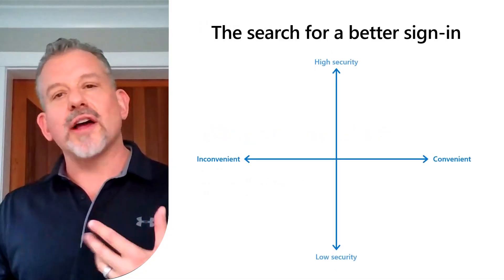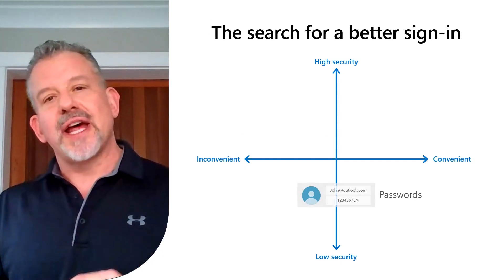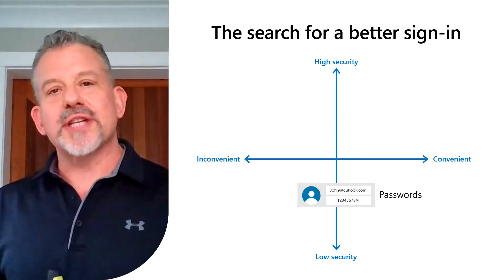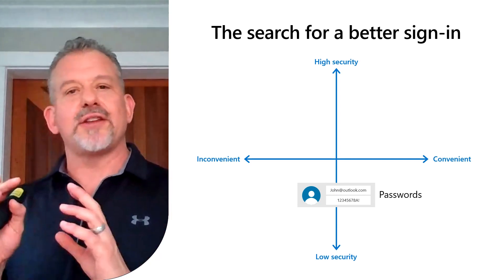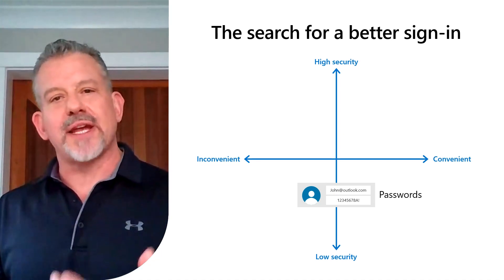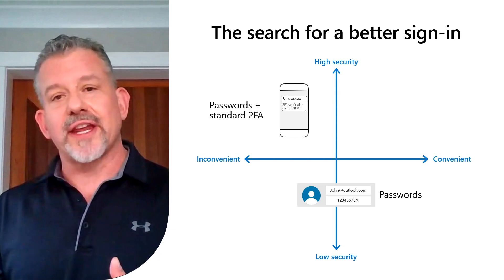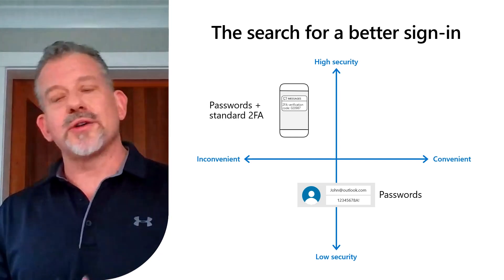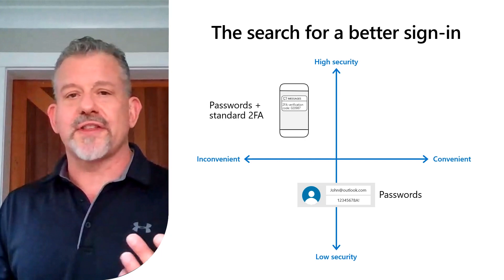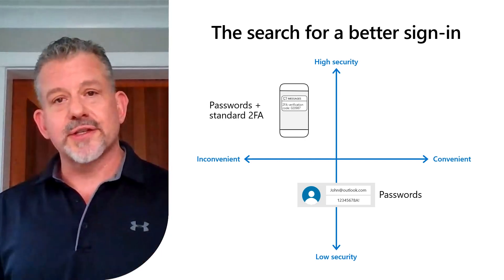So let's talk about Microsoft's strategy for helping you go to a passwordless world. For a long time, we've been on this search for a better way to do this. Passwords are not easy to use, and everybody knows how to use them, but they are a security nightmare. Everybody reuses passwords, uses patterns, does things that are easy to guess and makes this so easy to hack. So as an industry we've added all kinds of things like two-factor authentication, SMS codes, two-factor auth apps, OATH codes, and things like that. And they do provide better security for sure, but they are not easy to use.